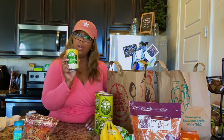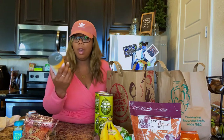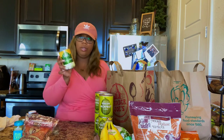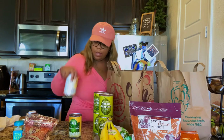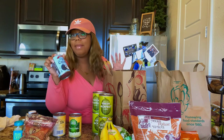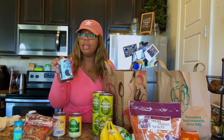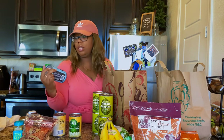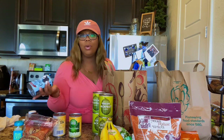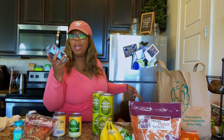I also got hearts of palm — I've heard people make something like a crab cake without the crab using hearts of palm. I'm going to think of some creative things to do with it, so I purchased a few cans. And some coconut cream — I'm not a fan of coconut milk or coconut water, but I want to try this coconut cream in something a little sweet. It's just organic coconut and water.